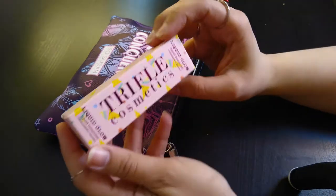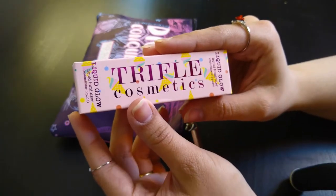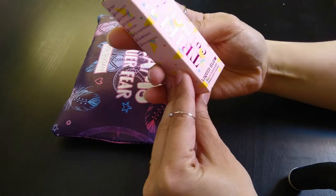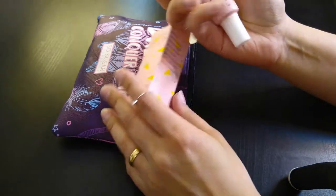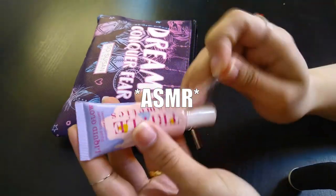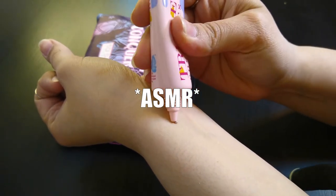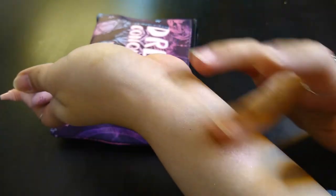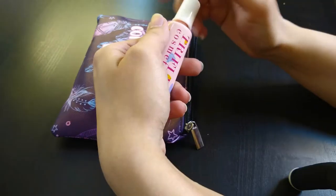Trifle Cosmetics — I was saying that wrong. Trifle, is it? Now I don't know if it's trifle or trifle. Liquid glow, liquid luminizer. Very cute packaging, like always. Do you guys see it?